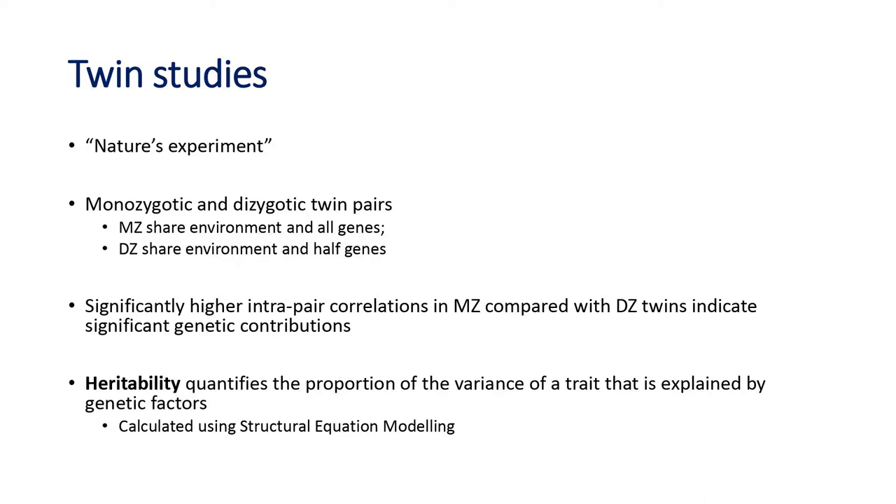Twin studies have been referred to as nature's experiment. Monozygotic twins share their environment and all of their genes, while dizygotic twins share their environment to roughly the same degree but only half their genes. If you see a significantly higher intra-pair correlation in MZ twins versus DZ twins, it immediately tells you there's a significant genetic contribution to variance in that trait. Structural equation modeling can quantify heritability — how much of the variance in a trait is explained by genetic factors.